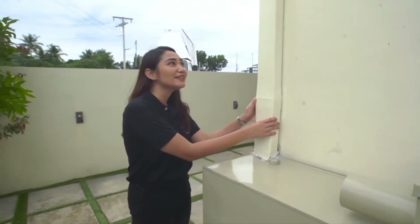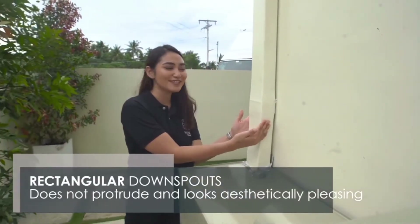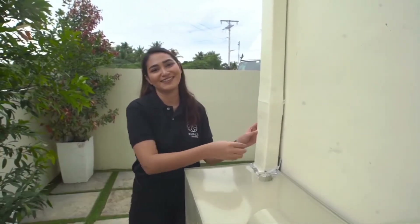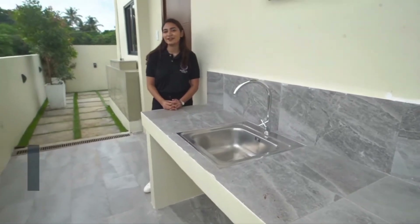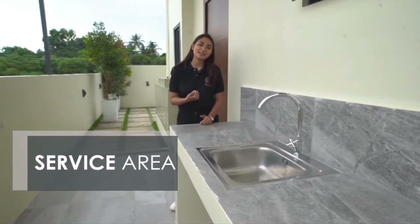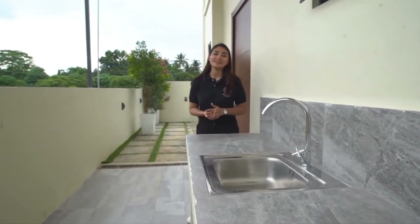For the downspout system, instead of using tubular downspouts, we actually use rectangular ones, so it's more aesthetically pleasing. The Magnum model unit also comes with a service area. You can use the service area as a dirty kitchen, a laundry area, or you can have it converted into a maid's quarters.